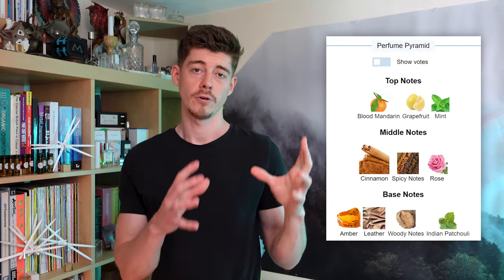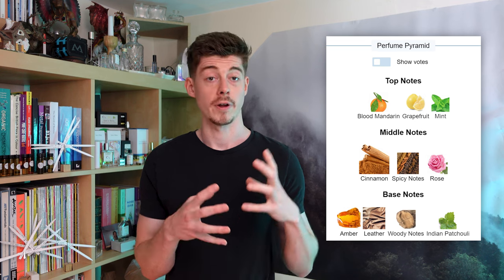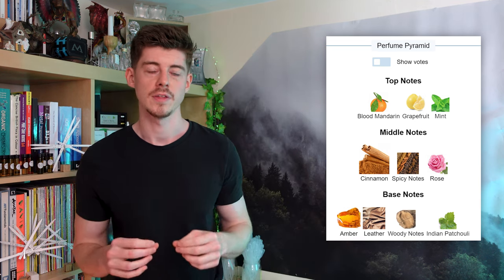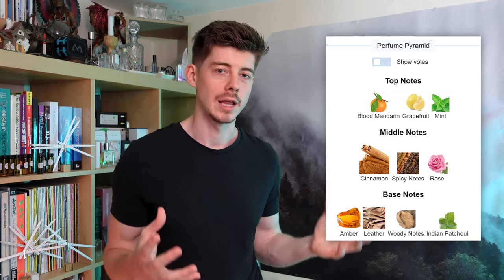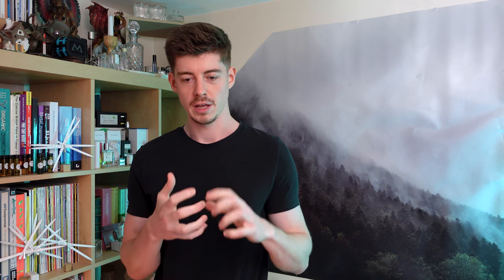This perfume contains top notes of mandarin, grapefruit and mint, mid notes of various spices including cinnamon and rose, and then in the base notes we've got woody notes, ambery notes and patchouli, as well as apparently leather — although I don't actually pick that up myself. Despite that notes list, if you can smell this perfume you'll realise there's a lot more to it. I get more of a fresh beach, maybe pineapple kind of vibe with lots of fresh citrus and fruity elements.